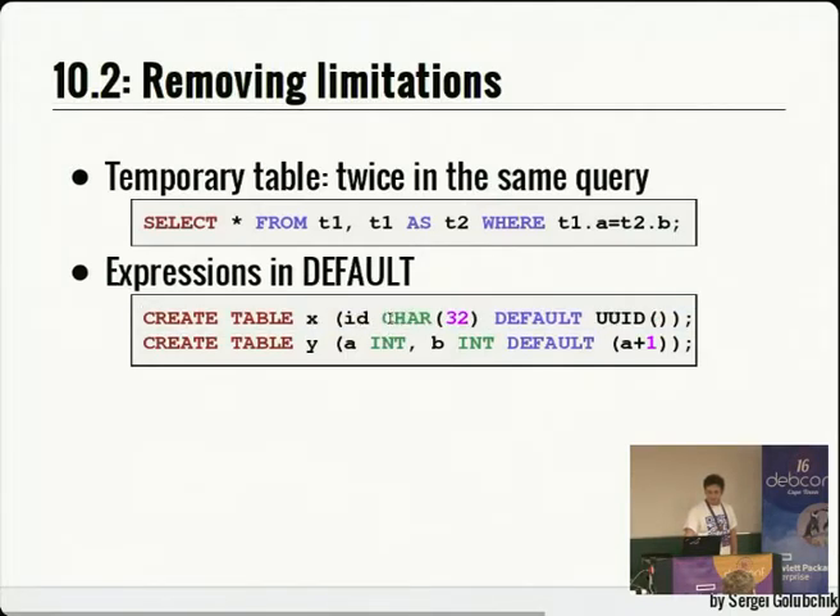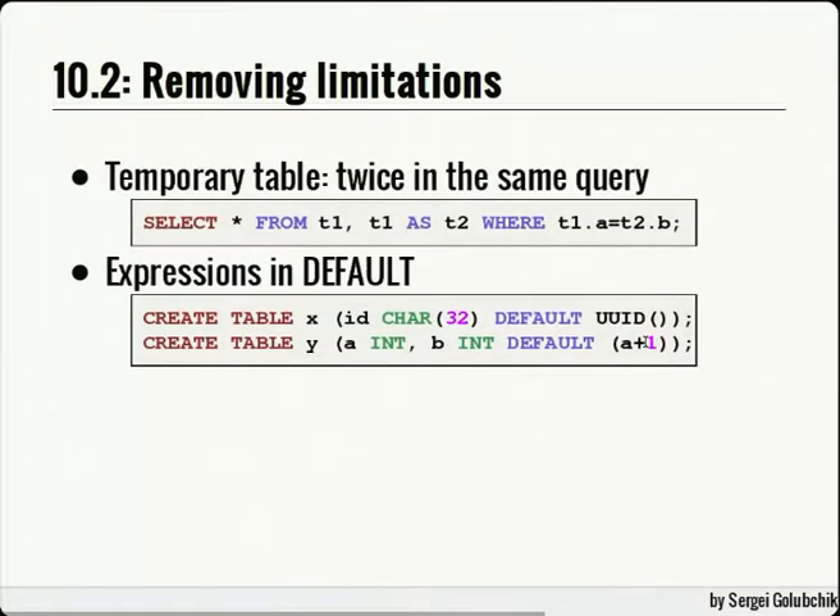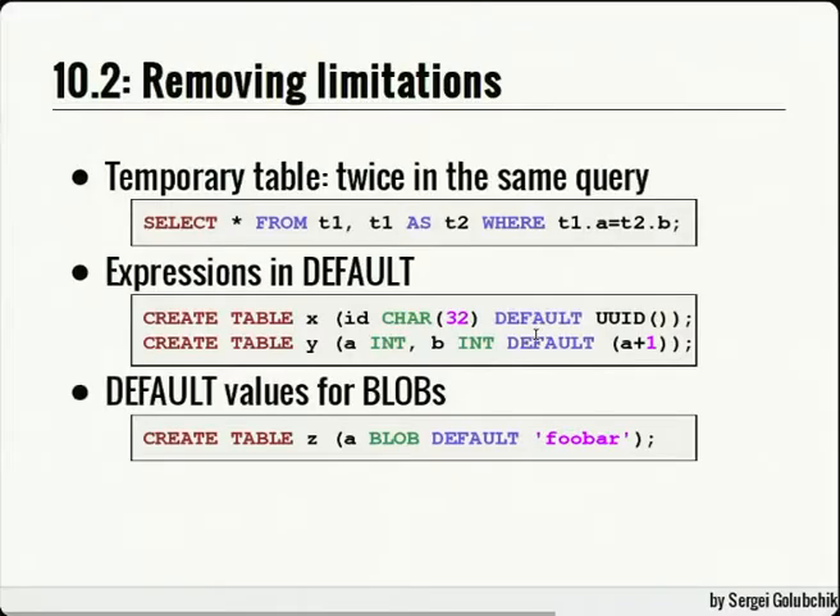This extension allows using expressions in the DEFAULT clause. Until now, DEFAULT could only be a constant or CURRENT_TIMESTAMP for timestamps. Now it can be any arbitrary function for any column. This feature is supported by Oracle, Postgres, and DB2 — but this extension isn't: you can also refer to other columns in your default expression. So if you insert 3 into column A, the default for column B in the same row will be 4. As a nice side effect, you can also have defaults for BLOBs. This is all part of 10.2.